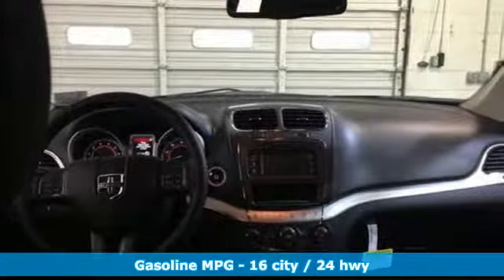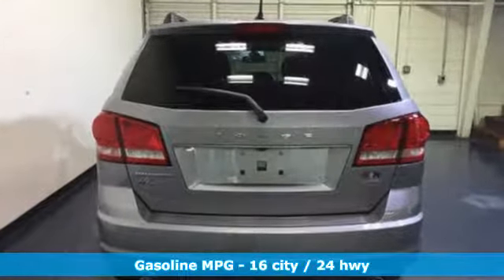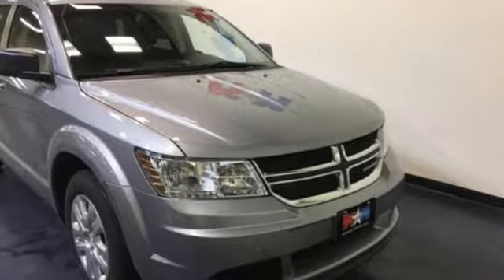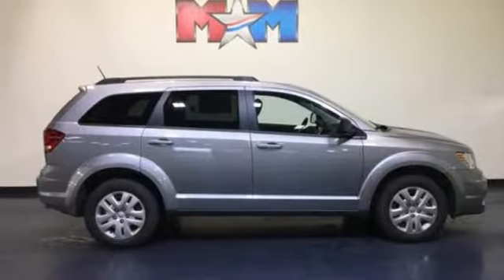A great vehicle is comprised of great features like these: Pentastar engine, dual zone climate control, external memory control, driver and passenger front and seat mounted airbags, manual tilting steering column, power heated mirrors, touchscreen display, trailer sway control, keyless go, and multi-speed automatic transmission.